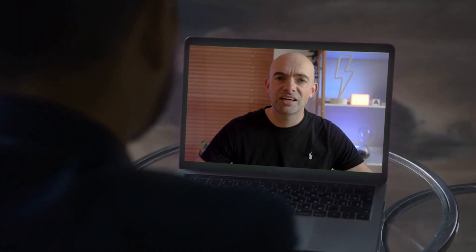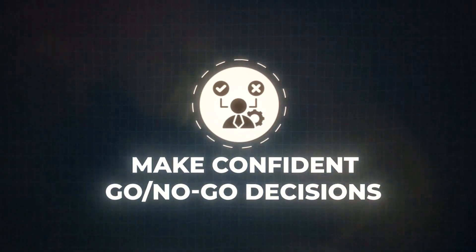Make sure you stick around to the end of today's video because I'm going to show you exactly how to interpret validation results to make the go and no-go decision with confidence.